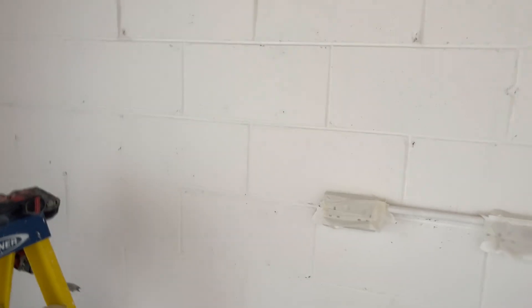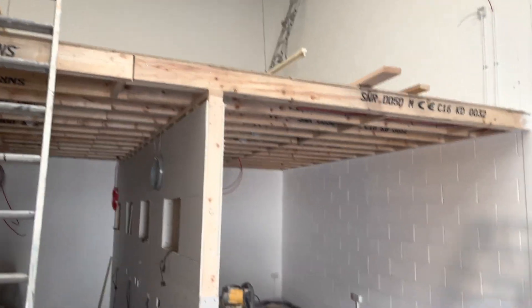Again, still things to be wired, units to come in, new doors, this, that and the other. But it's really starting to take shape.